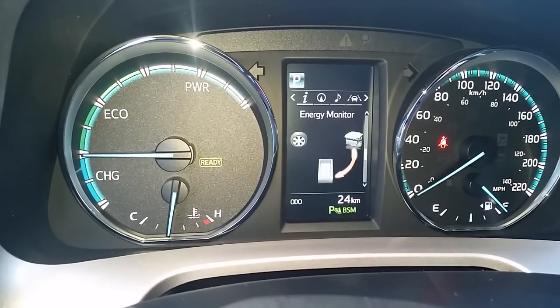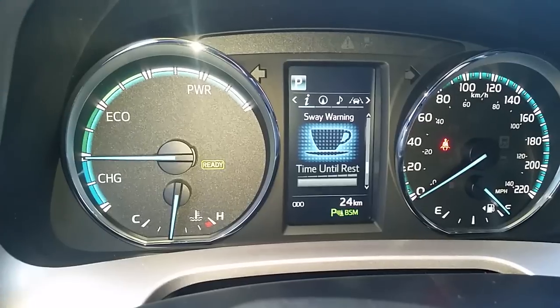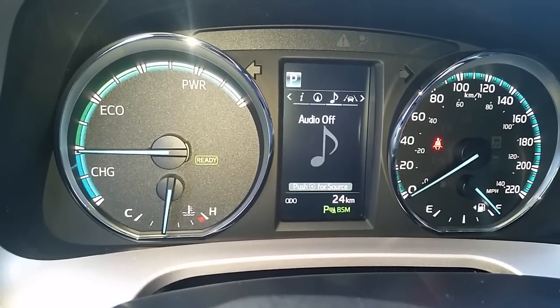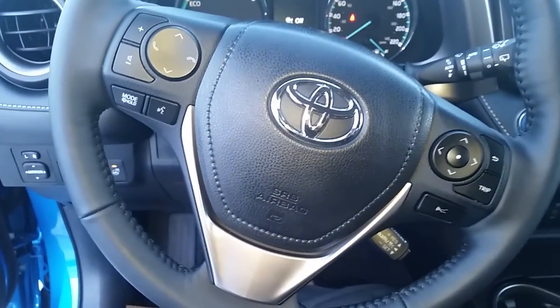It also has energy monitors, sway warning, as well as a few other great features. If you have any questions at all, please give me a call — it's Mike Linterman at Mayfield Toyota.